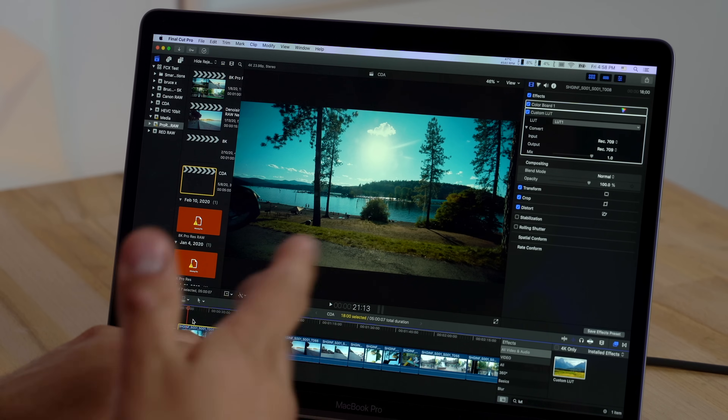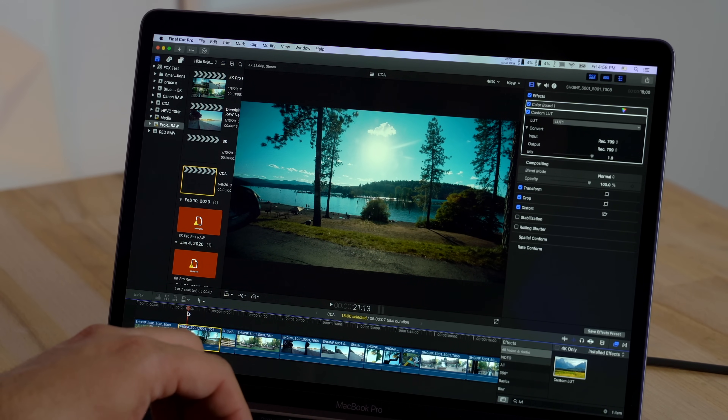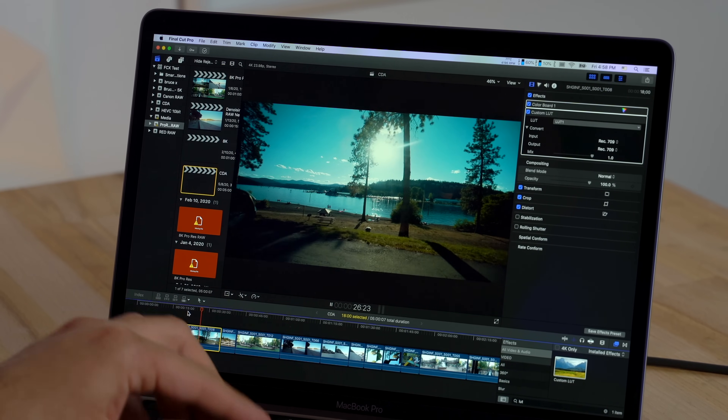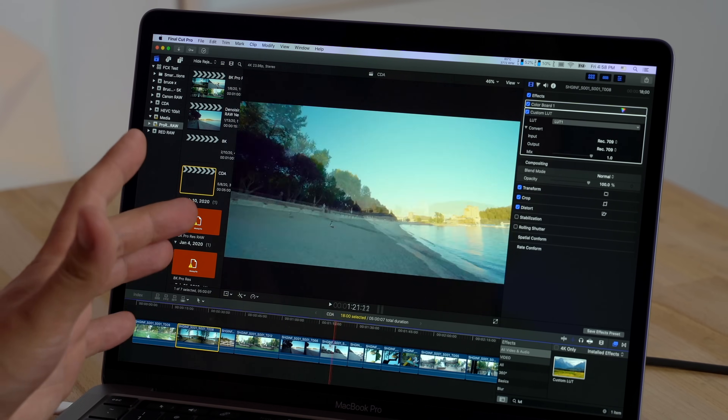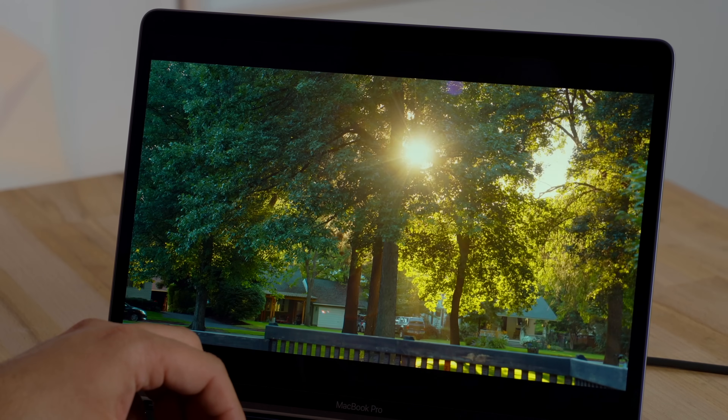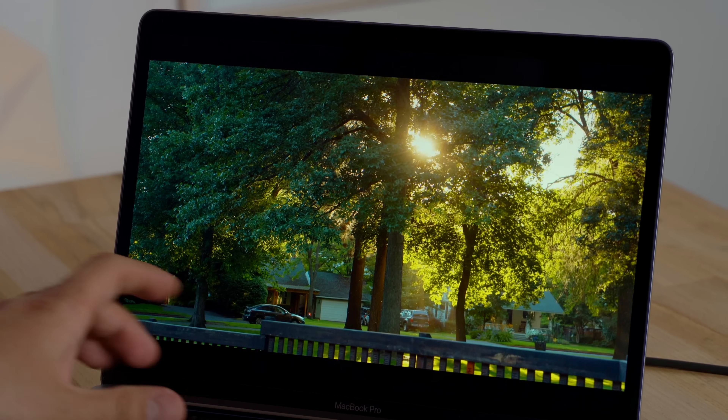Let me plug in the SSD and test some ProRes RAW — I usually leave that for higher-end laptops with dedicated graphics. This is 4K ProRes RAW at 24fps from an FS5 Mark II with an external recorder, with color corrections and a LUT applied. It's playing back perfectly fine. ProRes RAW is about 80% more difficult than standard 4K ProRes. Overall it's nice and smooth — definitely better than I expected.